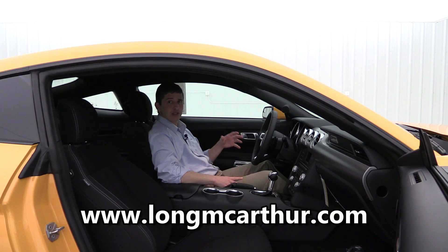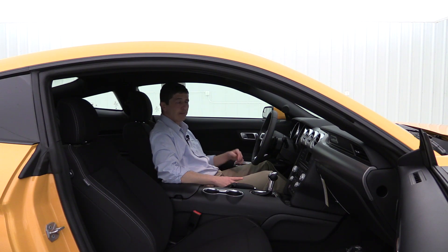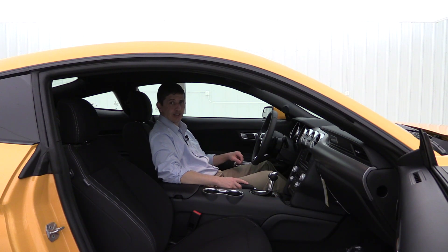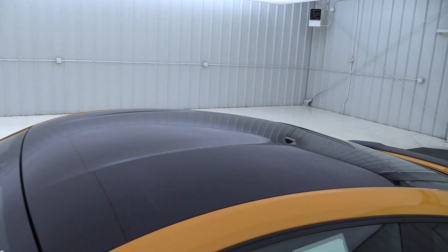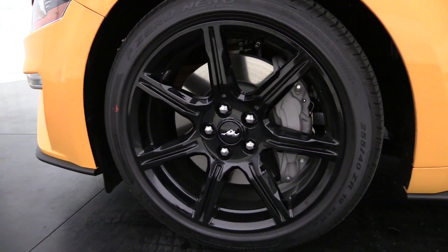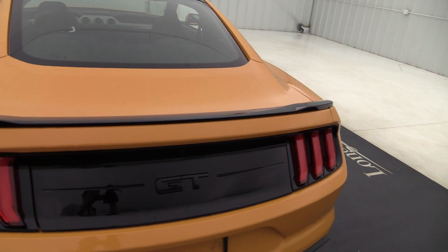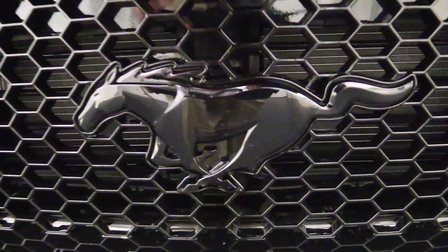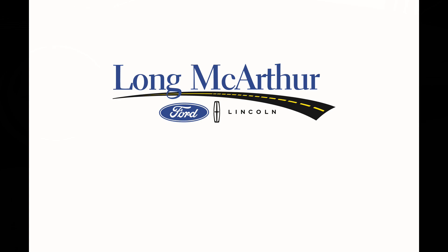Check out our website at longmcarthur.com for each one of our vehicles. You can check for availability, schedule a test drive, see pictures, and all the equipment I mentioned will be on those window stickers for the new Ford Mustang vehicles. If you have any questions, you can call or send us a text message at 785-378-5031. I hope you enjoyed this video on this 2018 Ford Mustang GT. We'll see you next time.